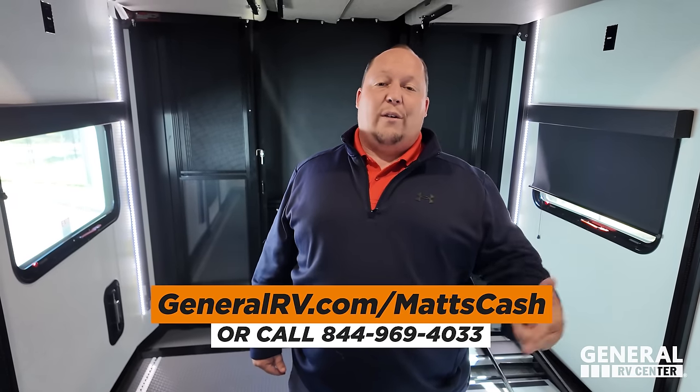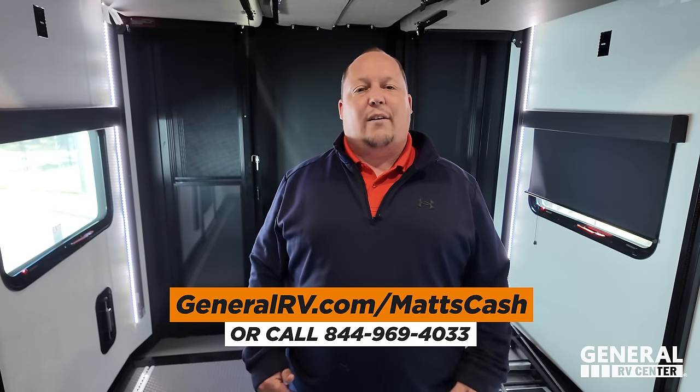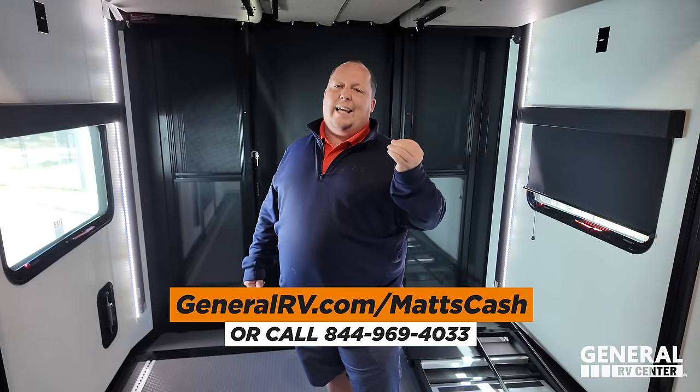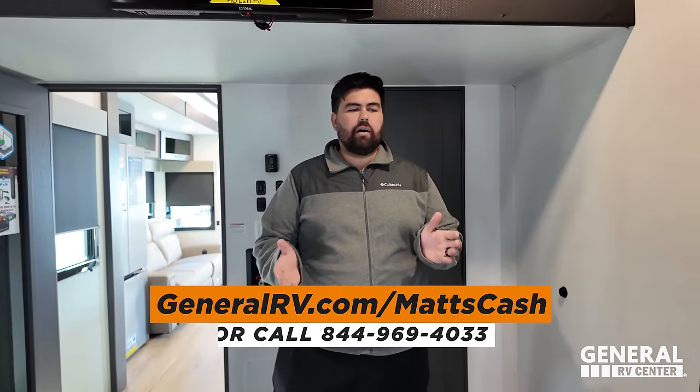If you guys want to talk to us about a price, go to GeneralRV.com/MattsCash on any Alliance RV product or any brand of RV - linked in the YouTube description below. You can get there from MattRVReviews.com or call 844-969-4033. We have a team dedicated to the Matt's RV Reviews community to help you get the absolute best price in America. Guys, thank you all so much for watching - I hope you can see why we love Alliance so much. Make sure to leave a comment with three things you like and dislike, smash the thumbs up, and subscribe. We'll see you next time!